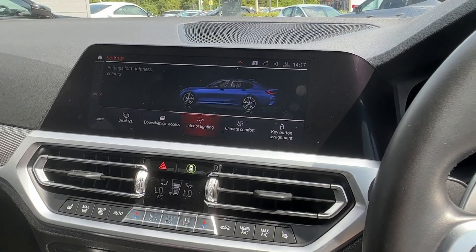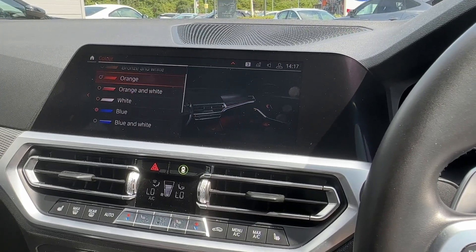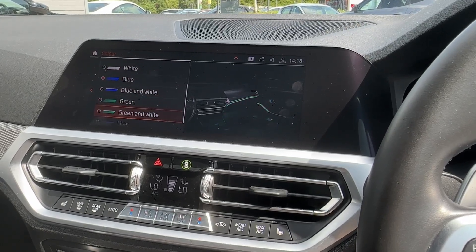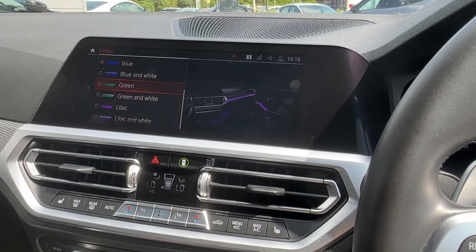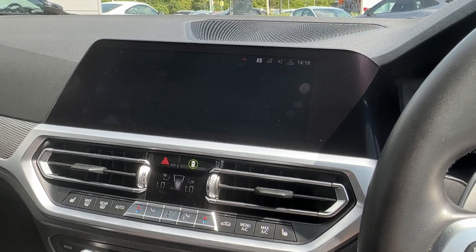This car has a great set of ambient lighting throughout, which looks incredible during night drives. You can pick from many of the colors shown on the screen to suit your mood.